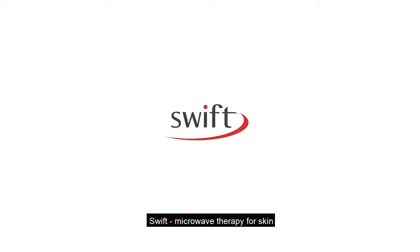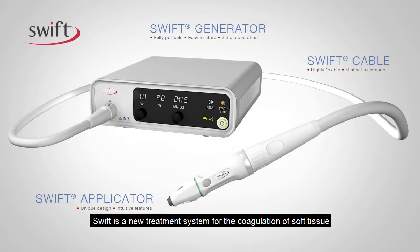Swift: microwave therapy for skin. Swift is a new treatment system for the coagulation of soft tissue.